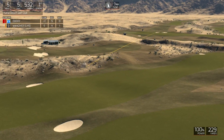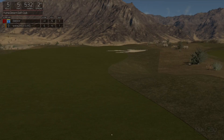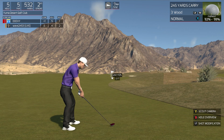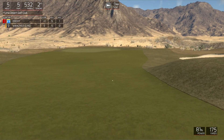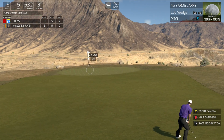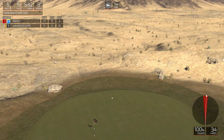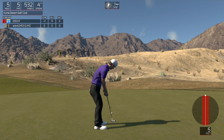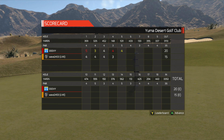Looking good so far. We're about 240 yards from the pin here. Your friend is sitting at even par. Looking good. Nice. And that performance brings you down to even par. Not bad.